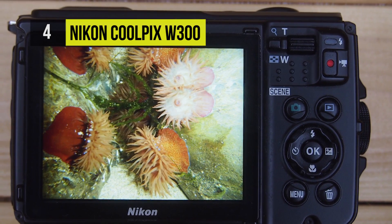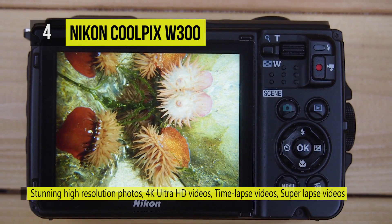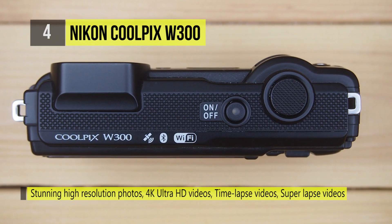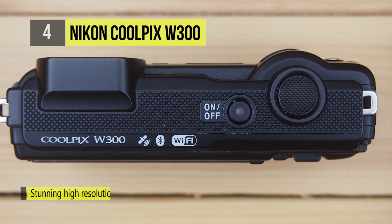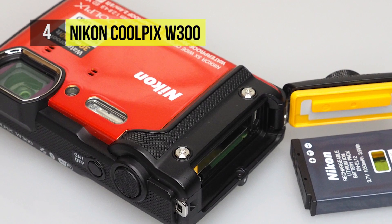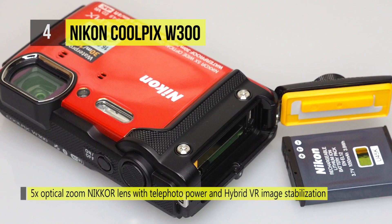The 16 megapixel BSI CMOS sensor can shoot continuously up to 7 frames per second, record video at UHD 4K/30p, and produce low noise imagery with a sensitivity range of ISO 100 to 6400. A 5x optical zoom lens spans wide-angle to telephoto focal lengths, and vibration reduction reduces camera shake.